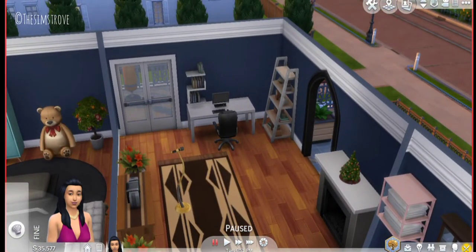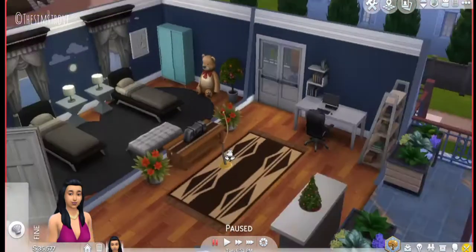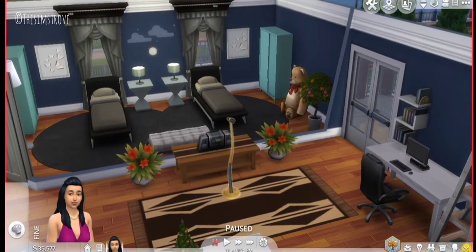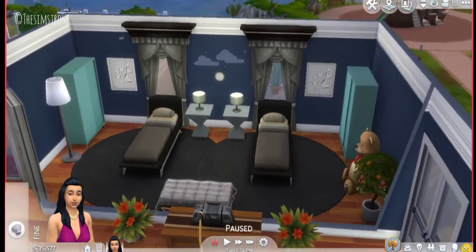Here we go to a little study area. I added a fireplace, a bookshelf, and a study area. I also added a microphone and a stereo here because the place looked empty and it just seemed like a very cool idea.